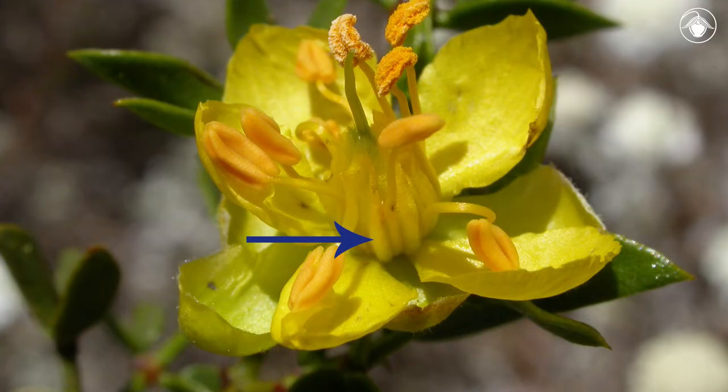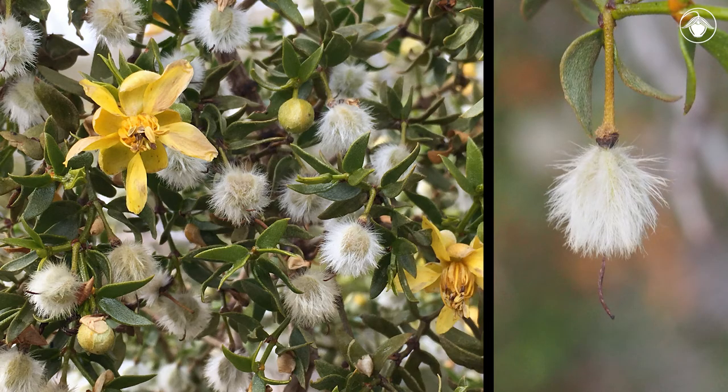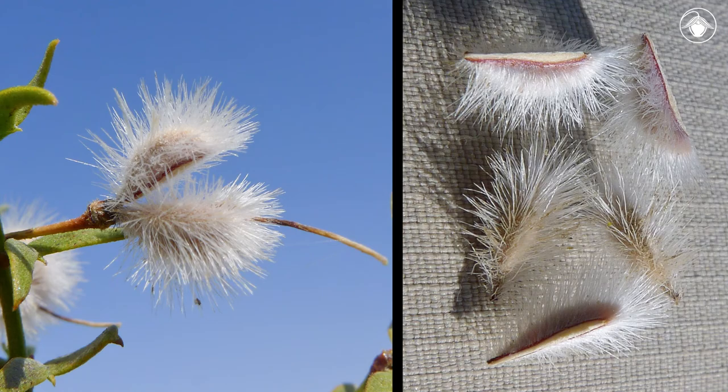In creosote bush, the ten stamens have short, bract-like appendages at the base of the filaments. The five-lobed capsular fruits are quite striking, with their dense covering of silvery hairs, which age reddish-brown. When mature, they break into five one-seeded nutlets.